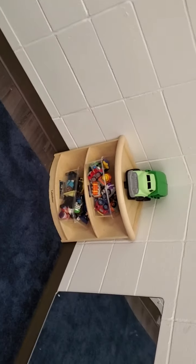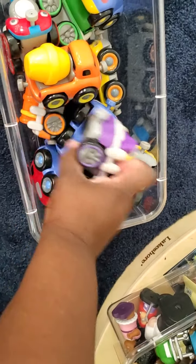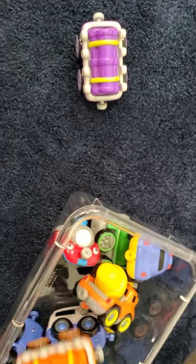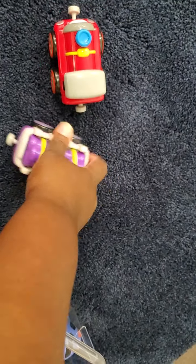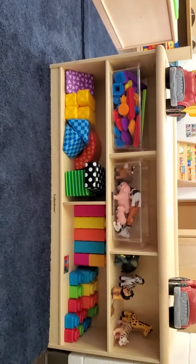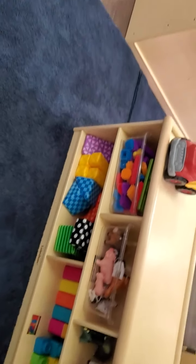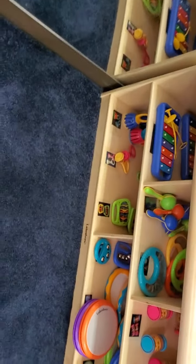Next we have our block center slash music center. Here we have a shelf of cars and people and trains — they're magnetic and they stick together end to end. There's a train and the locomotive, and they stick together. On this side, we have our blocks, some more animals, some connecting blocks, and some building blocks. They do get switched out from time to time so the children don't get bored.